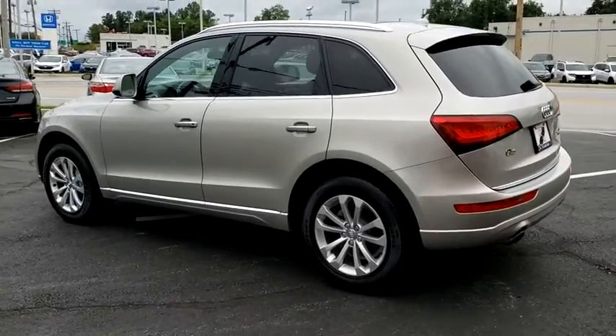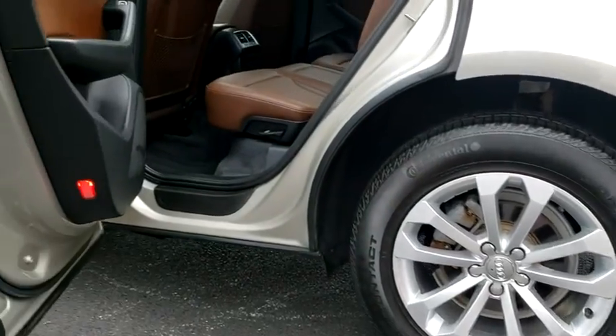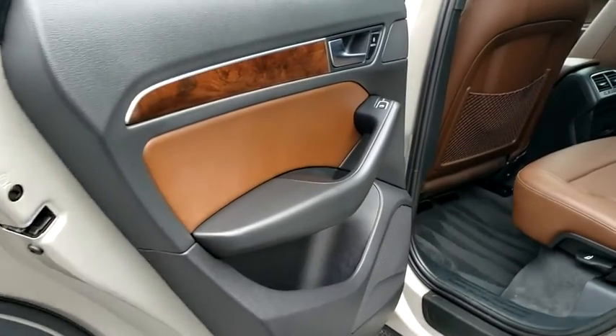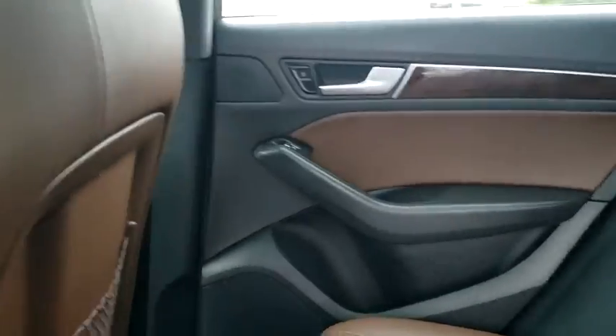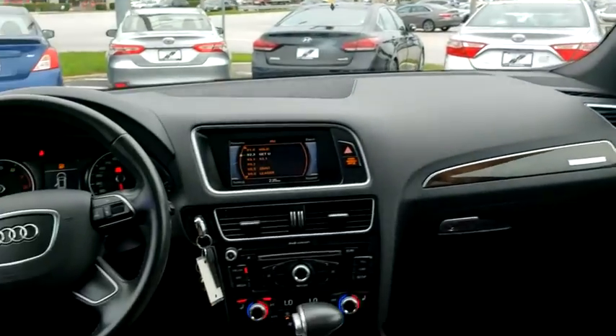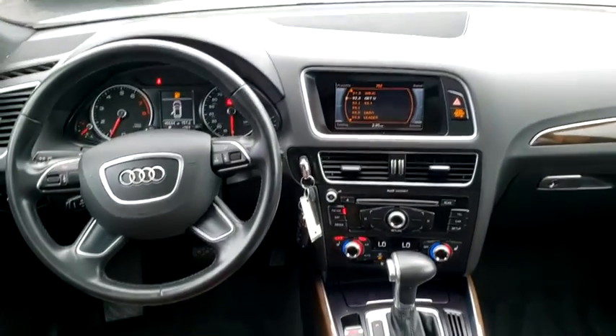Power liftgate, power passenger seat, traction control, dual airbags, leather-wrapped steering wheel, power steering, four-wheel disc brakes, trip computer, security system, power windows, rear window defroster, electronic stability control.